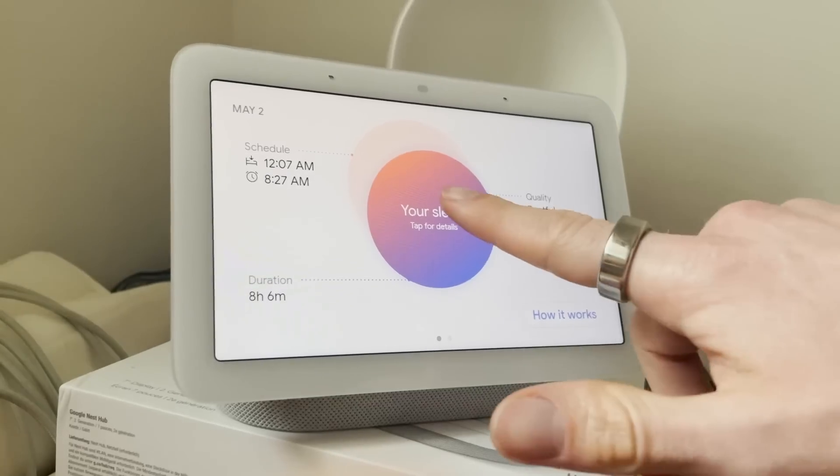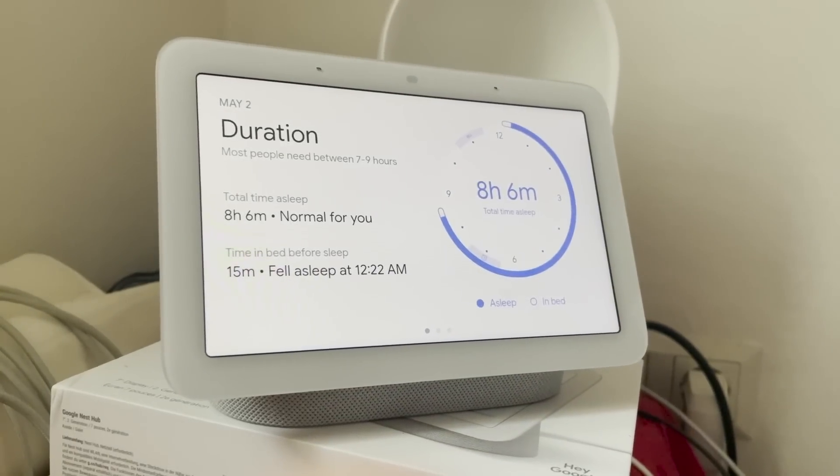Overall, I think the second generation Google Nest Hub actually performs quite well. When I had deep sleep, this was correctly predicted as being asleep. Awake moments were also generally correctly predicted as awake. The breathing rate also seems to be at least decently tracked by the Google Nest Hub, though I'd like to do even better tests in the future. However, the Nest Hub does not have the same detailed sleep stage tracking as Fitbit wearables do.